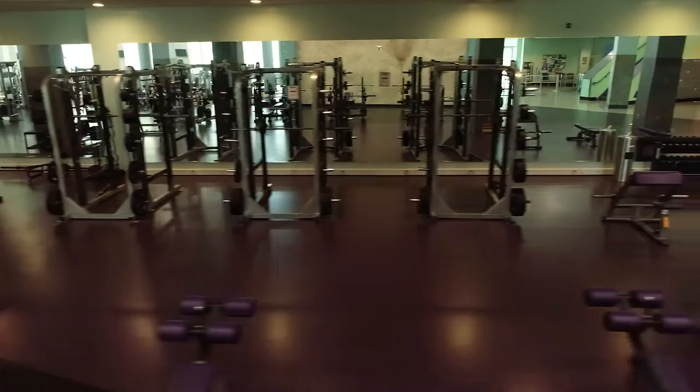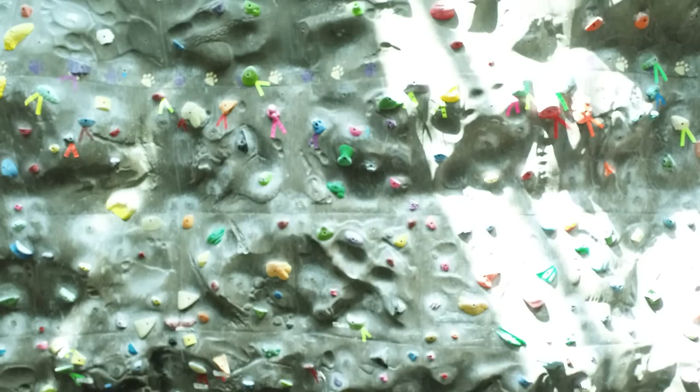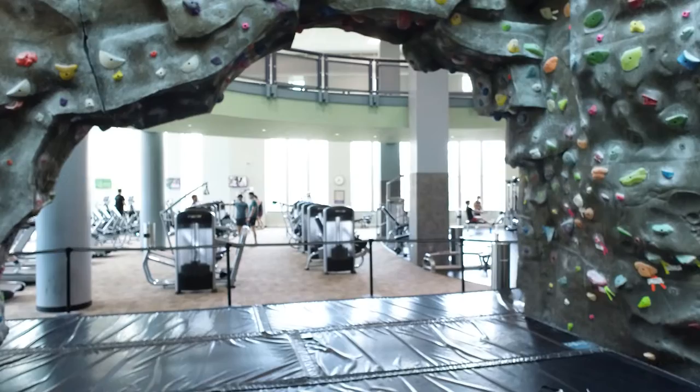The CRC climbing wall is a focal point that you can't miss. Coming in at just under 50 feet, it's one of the tallest walls in the UNC system, offering our climbers an elevated experience with routes designed for the first-time climber as well as for the more serious climber who is looking to get in a great workout.